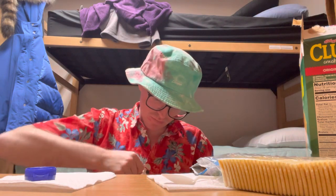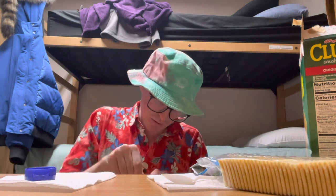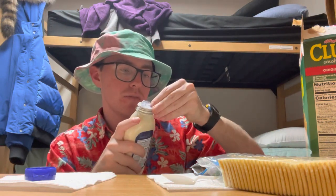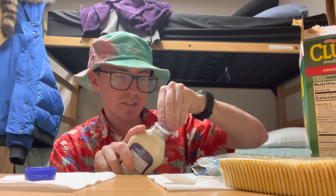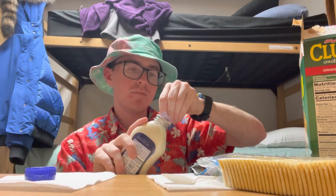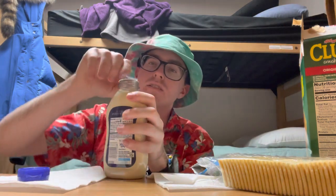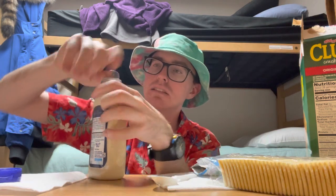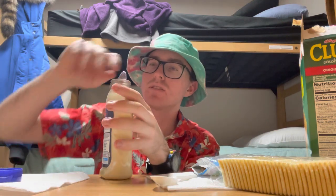I'm having a few technical difficulties, bear with me please. This is already points off for Miracle Whip — me struggling to open it, that's not looking good for you, Miracle Whip. Okay, something's happening, we're almost there.